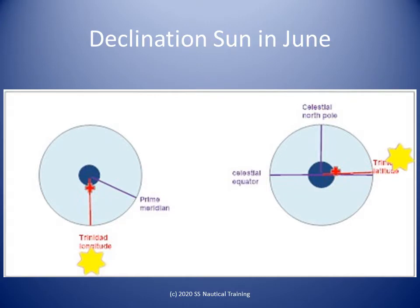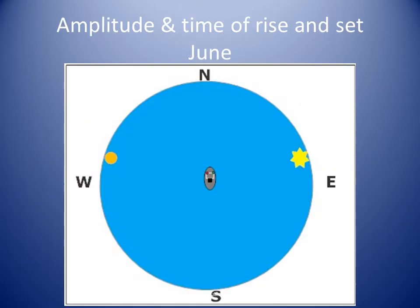Looking at the celestial sphere on the right, we see the celestial equator. The red line represents the latitude of Trinidad, about 10 degrees north, and the yellow Sun is shown approximately at its declination of 23 degrees north. In Trinidad in June, the Sun rises and sets bearing around 068 degrees and 292 degrees true, respectively. The Sun is north of Trinidad when it passes over our meridian around noon.